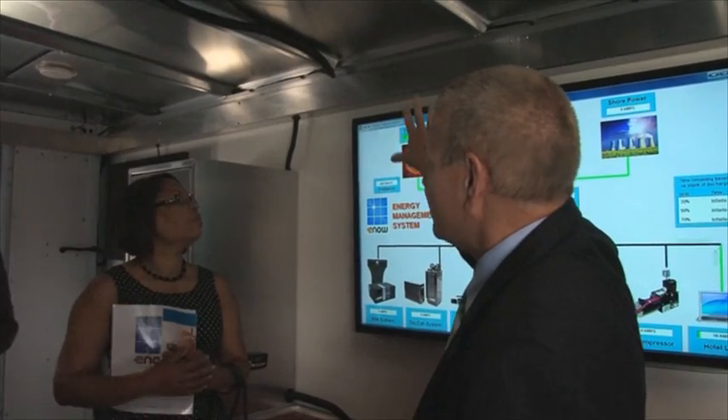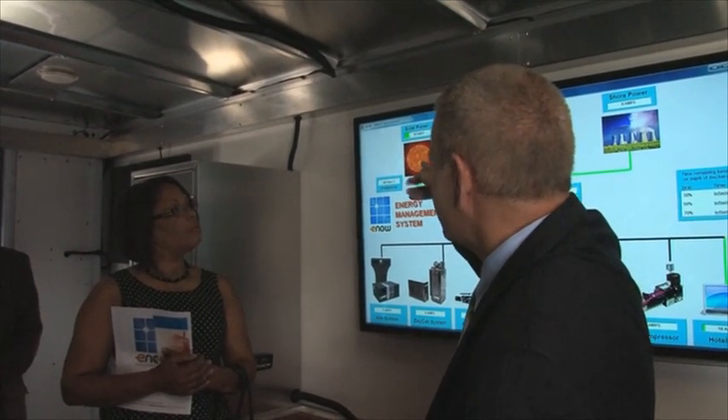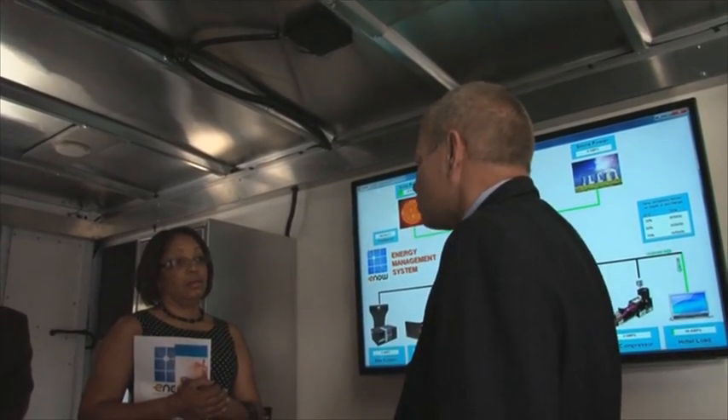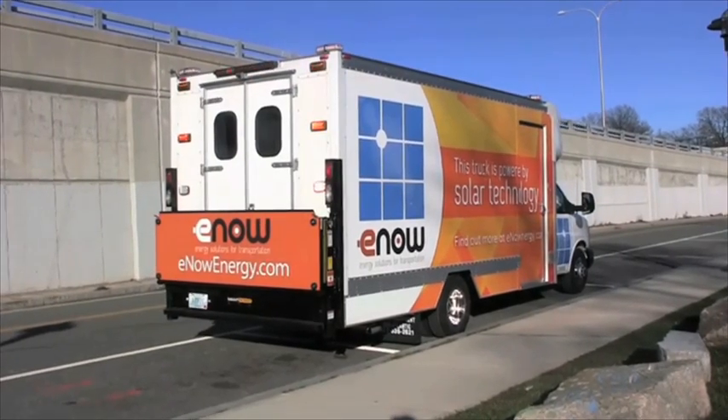This is how much energy we're producing right this second. Right now on this truck, the sun's hitting the top of this roof and we're producing 28 amps worth of power. On a sunny day, this should be producing about 75 to 80 amps worth of power. So now you can see where E-NOW can greatly reduce your energy costs.